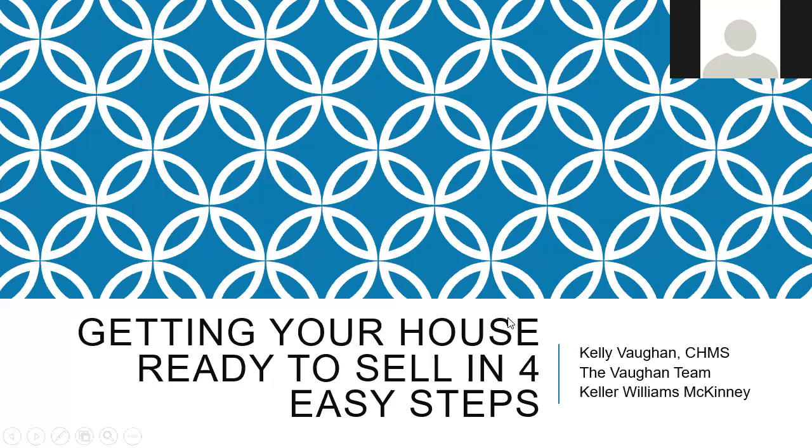Good morning everyone, welcome to 'Getting Your House Ready to Sell in Four Easy Steps.' My name is Kelly Vaughn, I am a realtor here in McKinney, and I hold the Certified Home Marketing Specialist designation among others. I'm super excited for you to join us today. Hope you have a pen and paper ready because we've got some good information for you today.